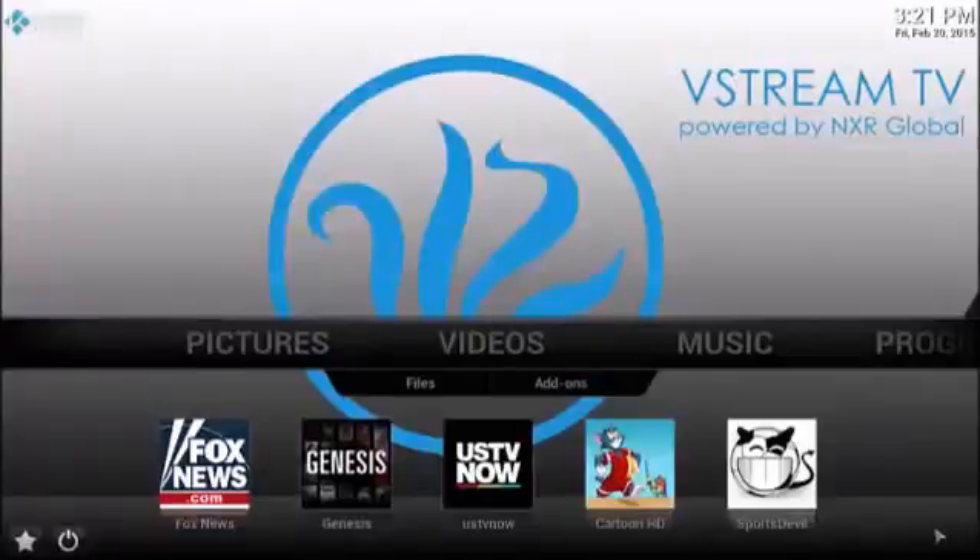Welcome to vStream TV. This is Blair Brenner and I'm excited to show you the incredible power of this vStream TV box. This is the most advanced streaming media device on the market today. It takes just a couple minutes to set up and it's already preloaded with all of the best content, all of the apps and channels that you're going to need to start watching any media or listening to any kind of music right out of the gate. This is the screen that pops up as soon as you open up the vStream TV media center.